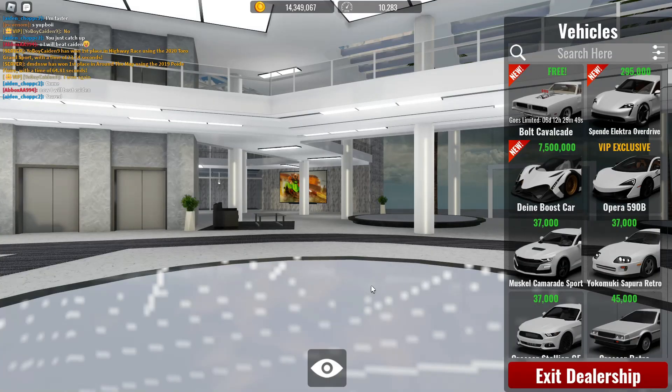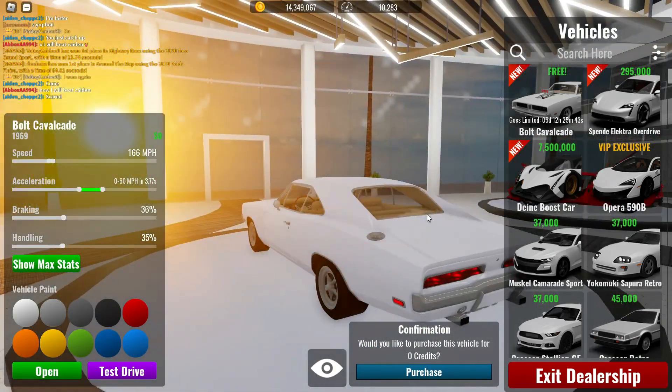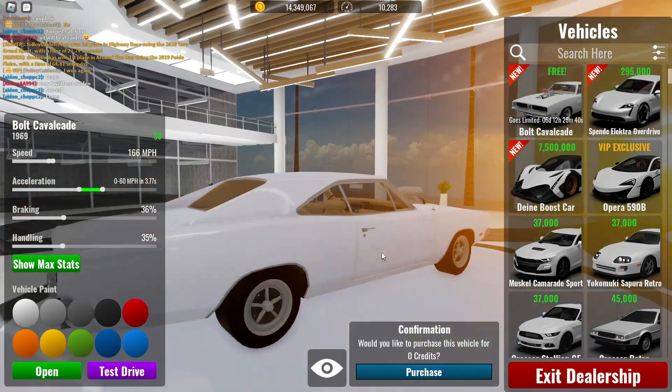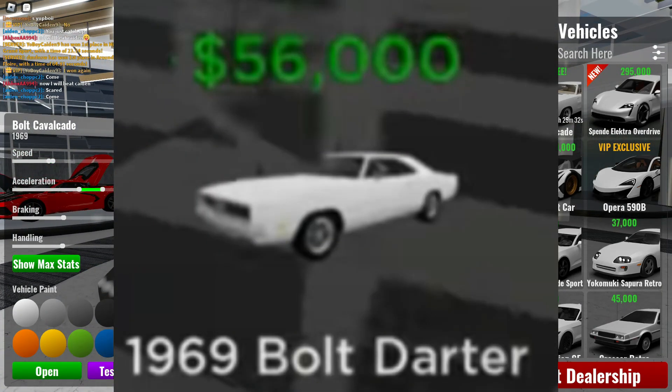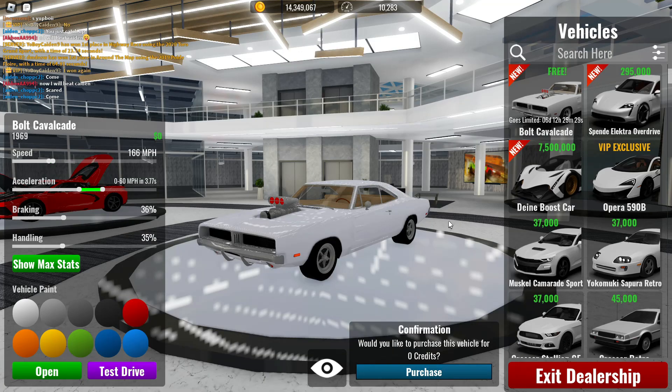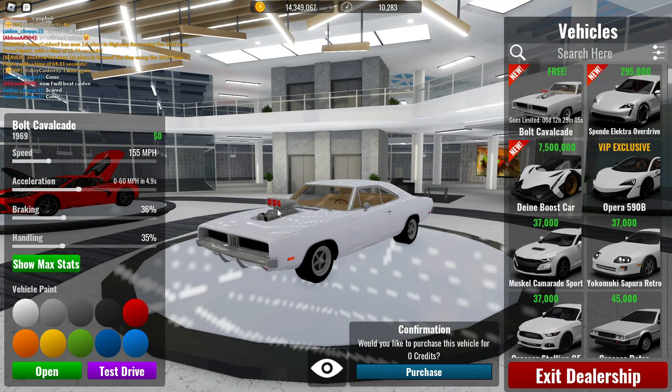Here we are at the new free vehicle. I'm pretty sure this has actually been in the game before — back in like 2020 or something. A lot of old cars have been around since 2020. Yeah, I believe this is from 2020 — it's an old challenger, a 1969 Dodge Challenger RT. I really like that they added this. I don't remember seeing the engine showing through the hood before, but that is still sick.